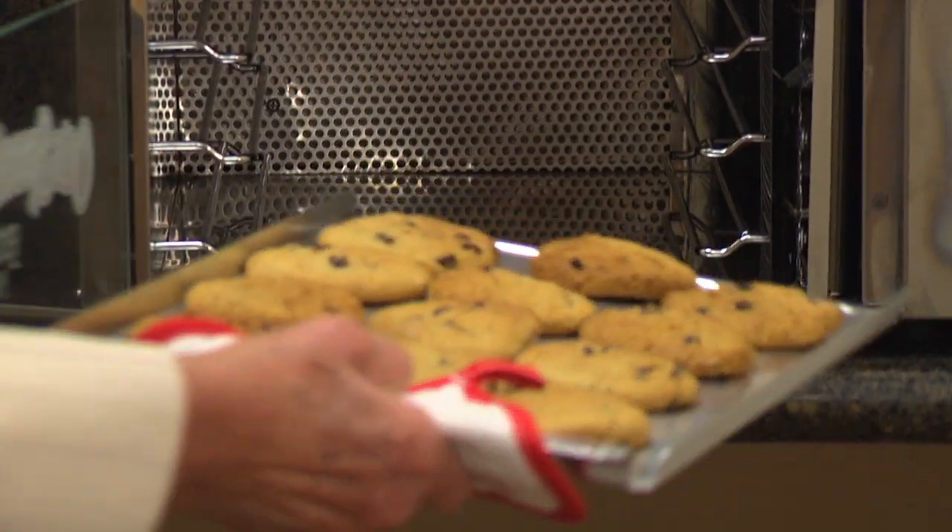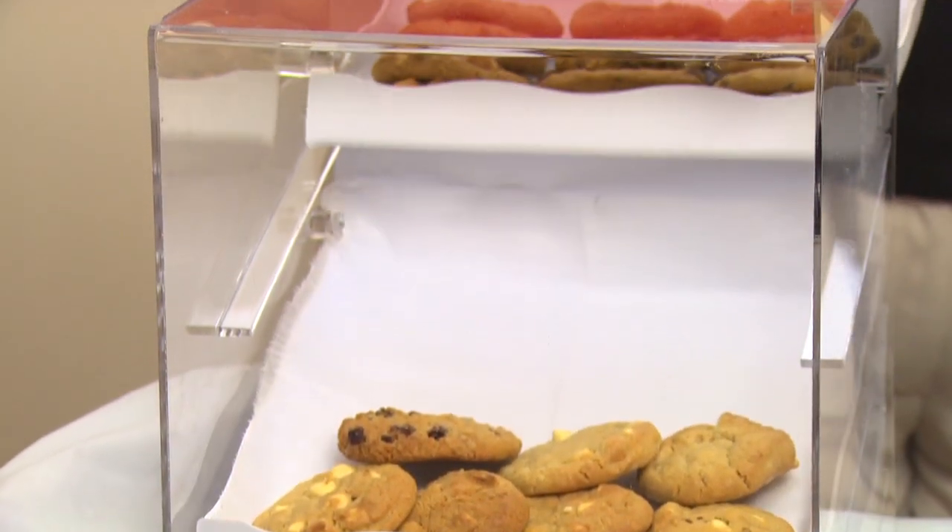And what's more comforting than the aroma of fresh-baked cookies, baked fresh each day? This special treat is just another way we indulge and pamper our moms and dads.